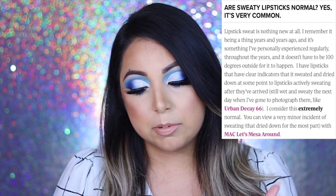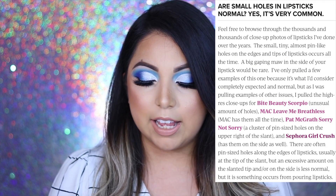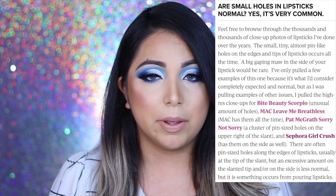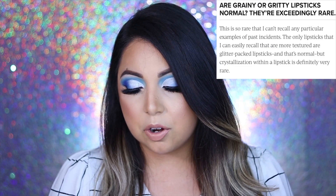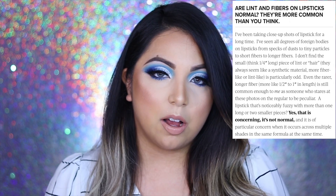I'm going to summarize the four main points that caught my attention and what I'm going to be looking out for in these lipsticks. First: are sweaty lipsticks normal? Yes, it's very common. Second: are small holes in lipsticks normal? Yes, very common. Third: are grainy or gritty lipsticks normal? They're exceedingly rare. Fourth: are lint and fibers on lipsticks normal? They're more common than you think. If you want the full description of each, click the link. That is basically what we're looking for in each lipstick today.